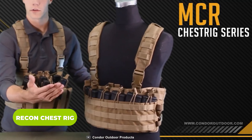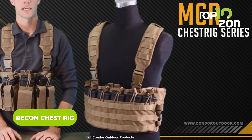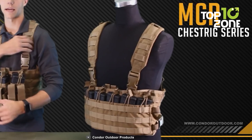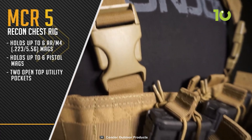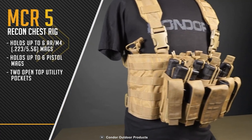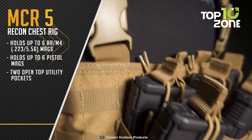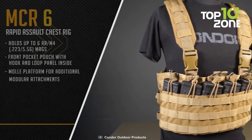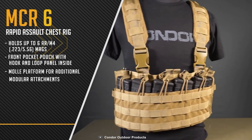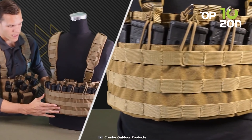The Recon chest rig is the ultimate tactical carry solution, keeping all accessories well organized. Made of 100% rugged nylon, it is designed to withstand any combat operation. With a universal fit and padded crossback shoulder strap, it ensures a comfortable fit for all users. The chest rig features kangaroo-style mag pouches for rapid, seamless access to six pistol magazines as well as other ammunition, with deep and adjustable pouches for a customizable fit.